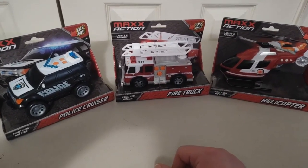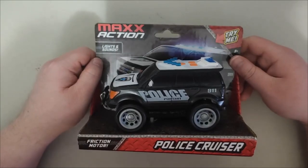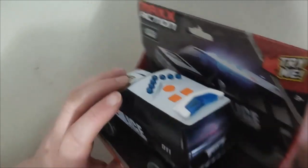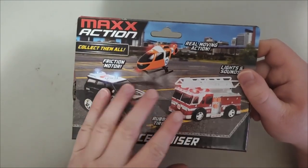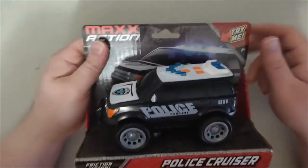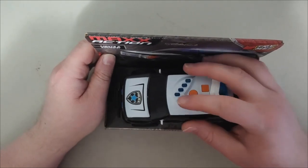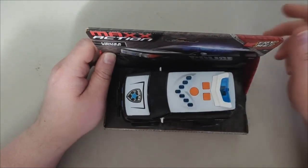Let's get started. The first one I'm going to show you is this police cruiser. I'm not going to take it out of the box — I just want to show you guys the car. Here's the bag, and I got all three collectibles: the police, firefighter, and a helicopter for medical. It has lights and sounds. I'm going to press a button — there are three different buttons — and the vehicle's lights go on.